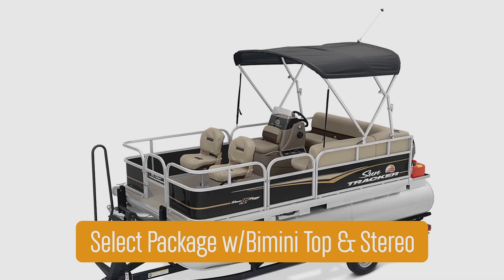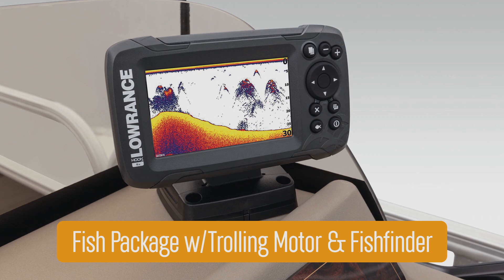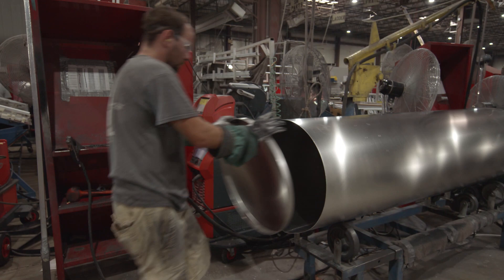Optional packages include a select package with a Bimini top and stereo, a fish package with a trolling motor and fish finder, a custom match trailer, or rail lock covers. So one thing everyone wants to know when they see such a low price is: what did the company leave out? Well, SunTracker certainly didn't skimp on features, and they didn't cut back on construction either.